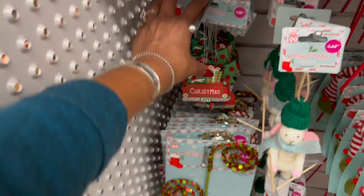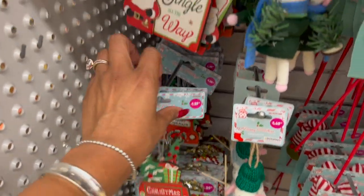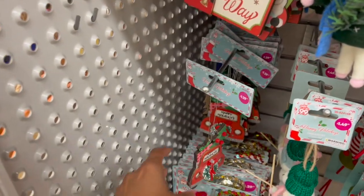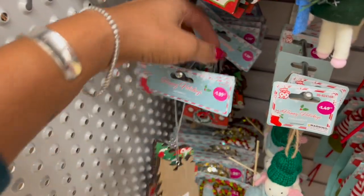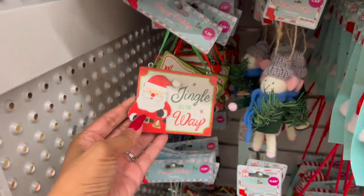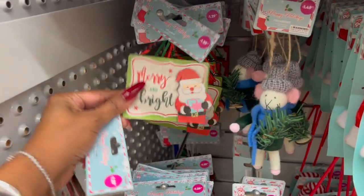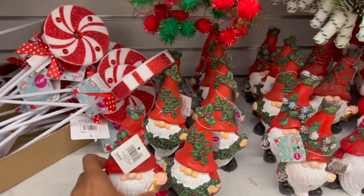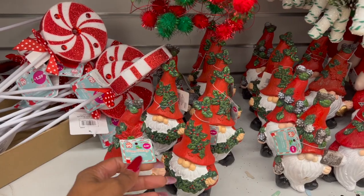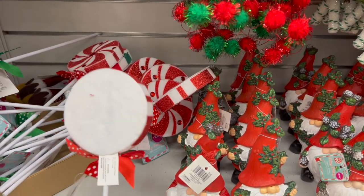They have 'Jingle All the Way' and 'Merry and Bright' ornaments for $1.29. Down here the little gnomies are out — so adorable — for $2.99. They also have these for $1.29 in red and green, though I wish they were double-sided. They are starting to put out reindeer ornaments — all their stuff is coming out, which is super exciting!